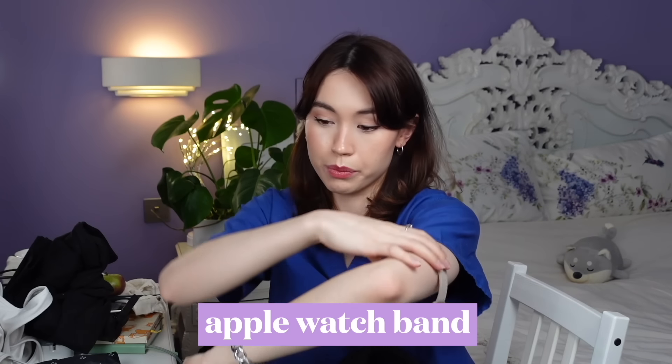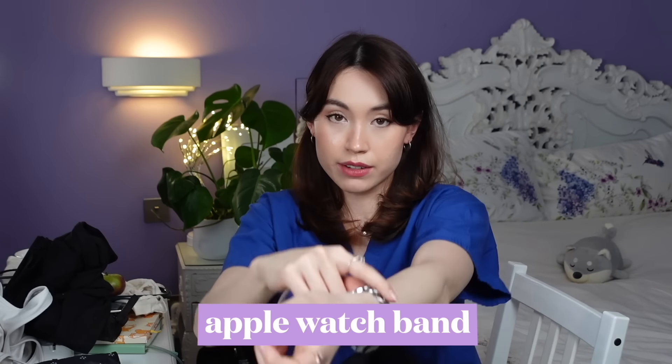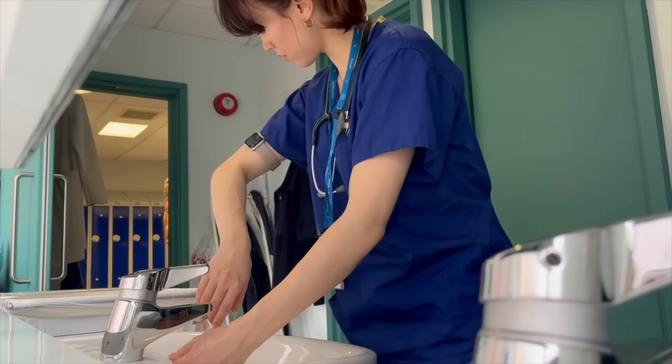I also have an Apple Watch band in this section — a longer one that fits around my upper arm. At work we're meant to be bare below the elbow, so no rings and no watches, because we need to be able to wash our hands thoroughly up to mid-wrist between seeing patients. So when I'm at work, I switch the band on my Apple Watch to this one and attach it up around my bicep, so I can still track my steps and access all the watch features.